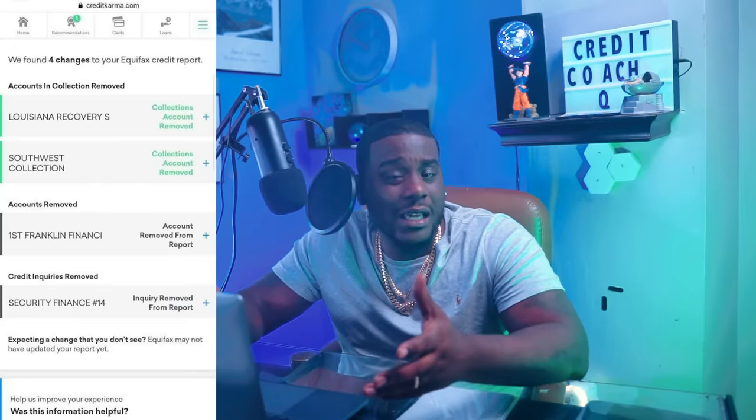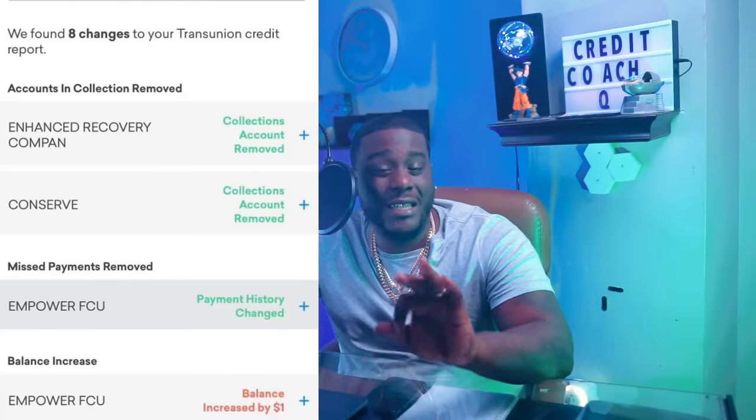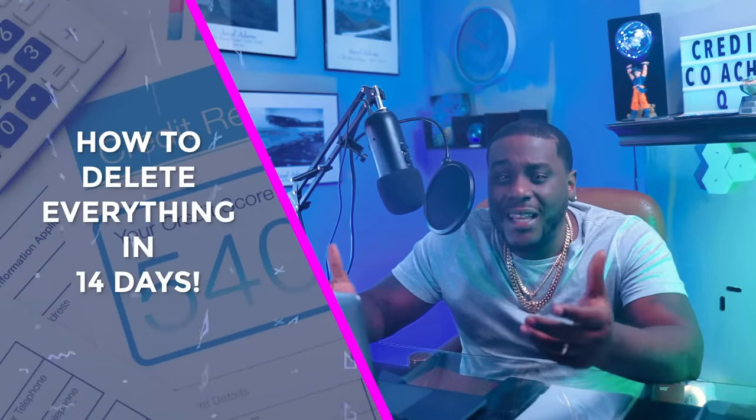Did you know you can remove everything from your credit report in 14 days? You heard me right — 14 days. That's two weeks and that is no fluff, no bluff. I'm going to show you in today's video how to remove every negative item on your credit report in 14 days. Stay tuned.